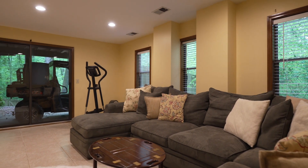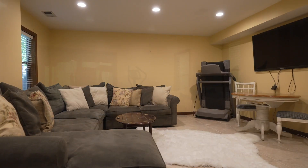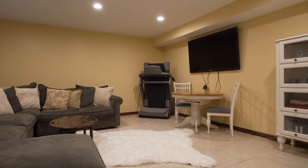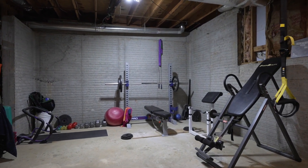At the terrace level, we have a finished space that's great for a family room or workout room, with three windows providing plenty of light and access to the backyard. We also have an enormous storage space that can serve as a workshop as well as store everything you need.